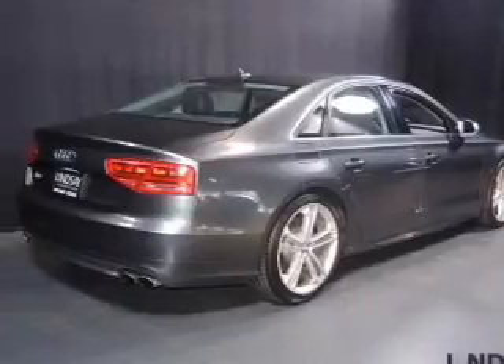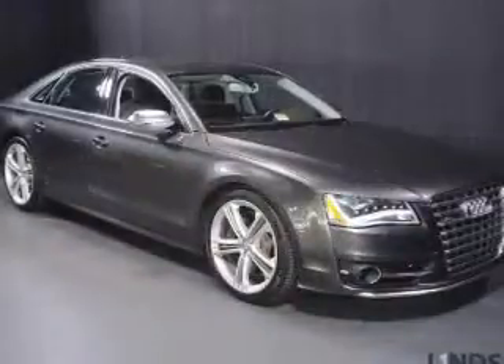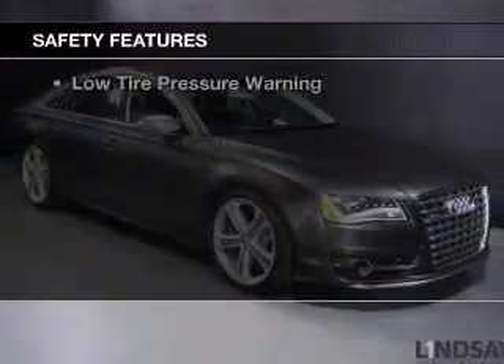Additional features include steering wheel controls, memory seats, a premium sound system, and aluminum rims. Safety was made a priority with these features.